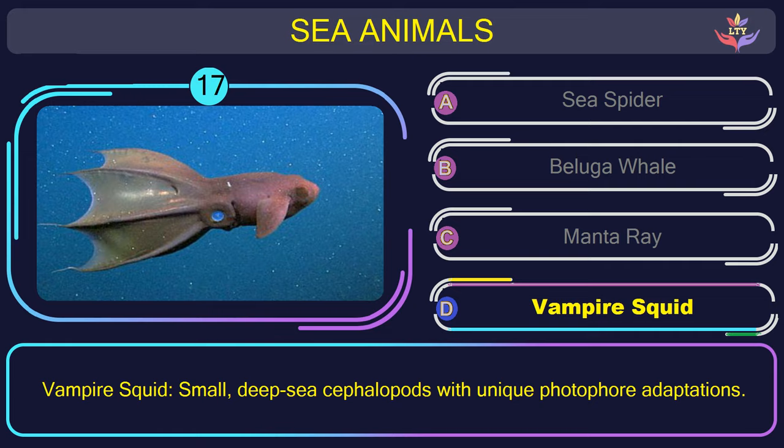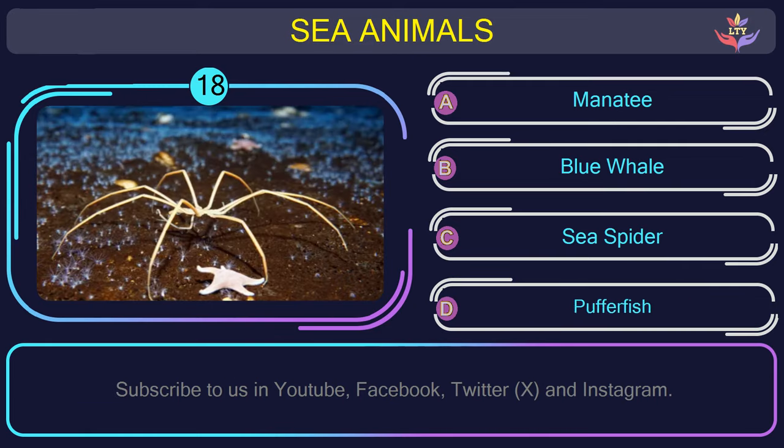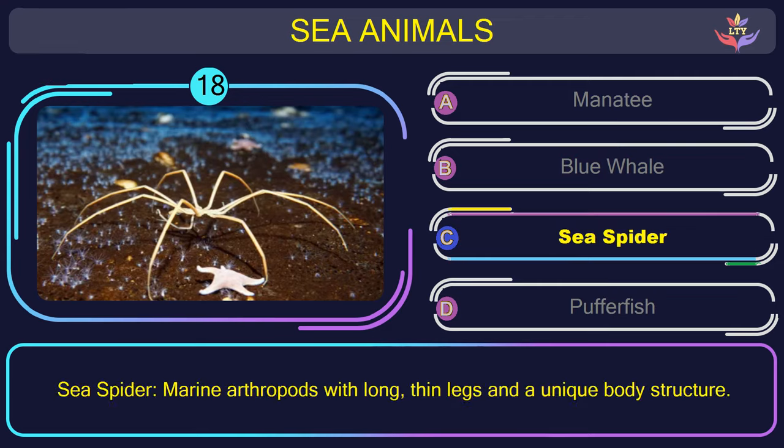Question number 18: find the name of the sea animal in this picture. The correct answer is option C. Sea spider — marine arthropods with long, thin legs and a unique body structure.